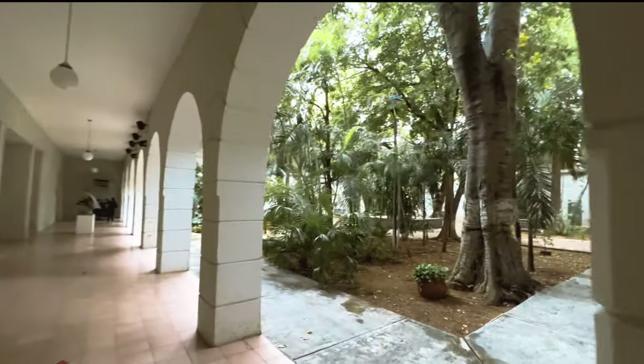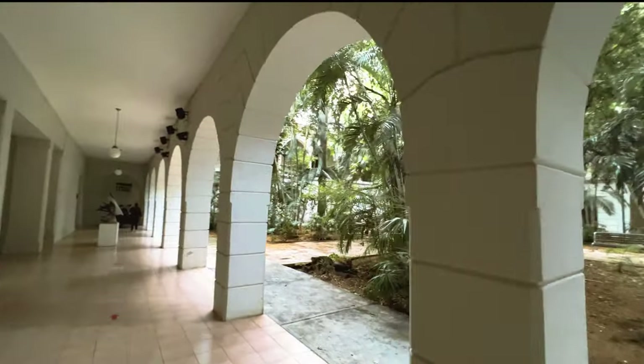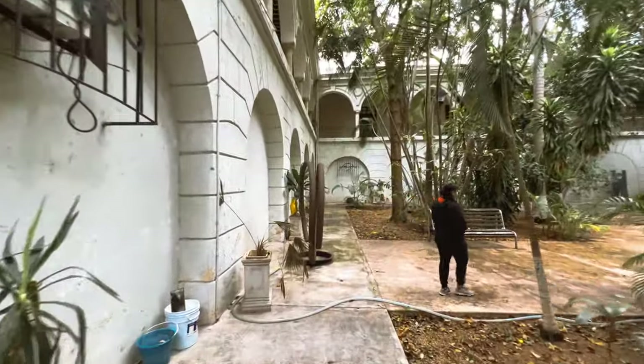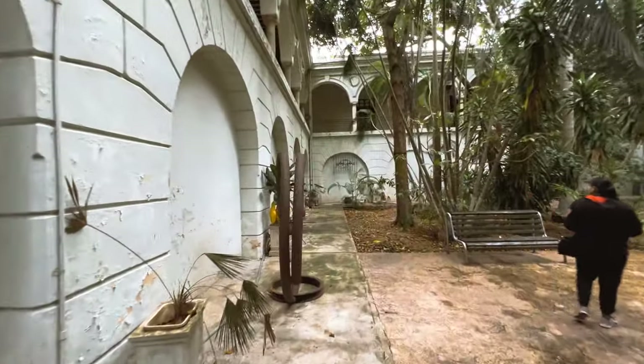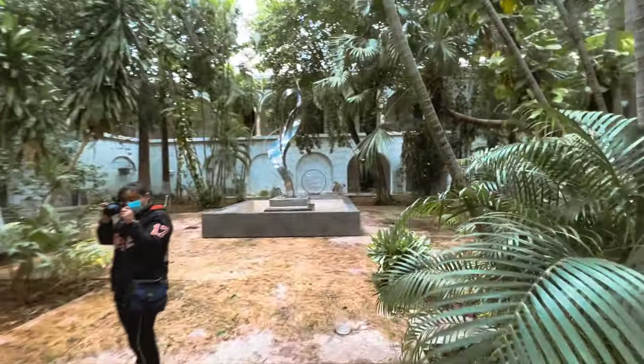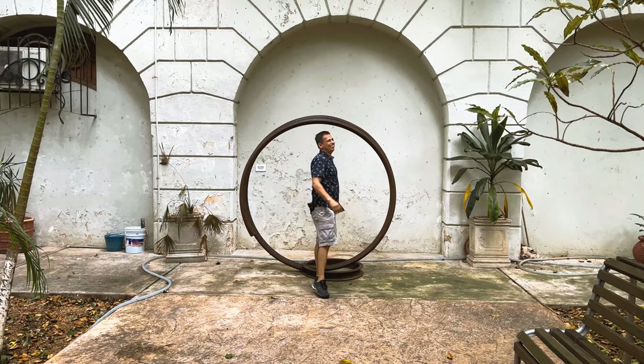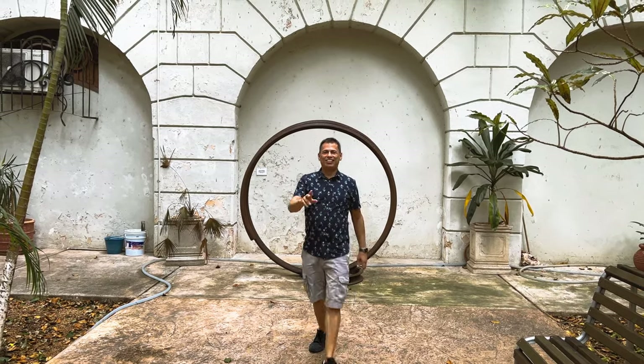Once inside the museum, first go into the garden before proceeding into the main exhibition spaces. The courtyard is filled with trees, as well as some of the museum's larger art pieces. The large historical building was once the city's armory, and construction dates back to the mid-1500s.